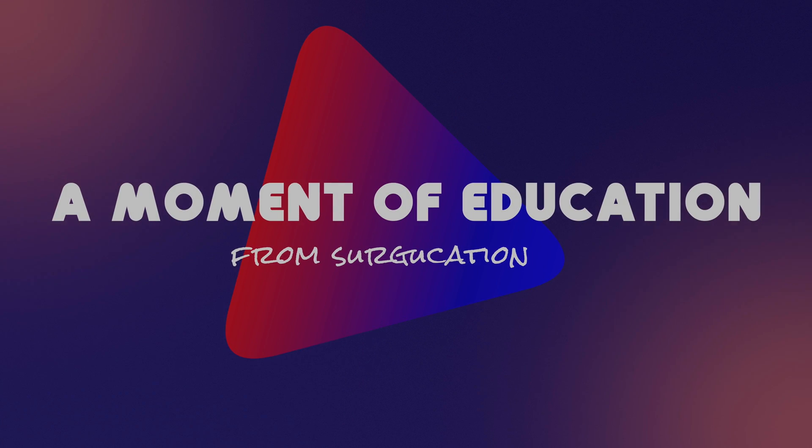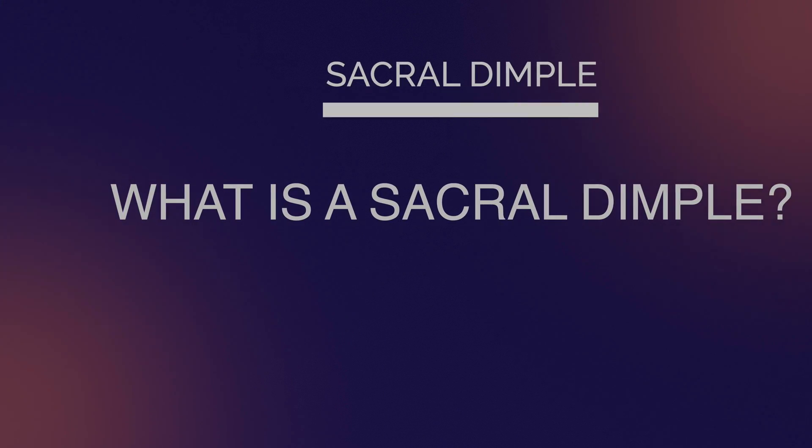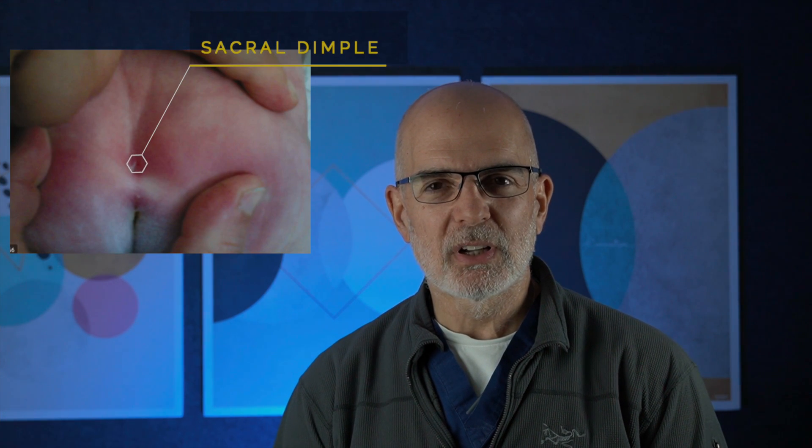A moment of education from Surgucation. A sacral dimple classically is a little hole or a little pit at the very bottom of the spine. It's a little bit of a misnomer because the sacral dimples that concern neurosurgeons are actually in the lumbar spine and are lumbar dimples rather than sacral dimples.